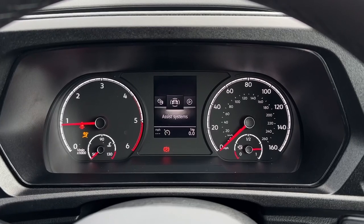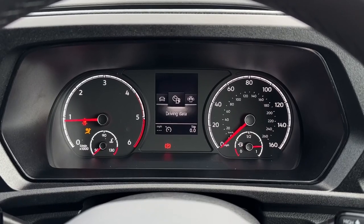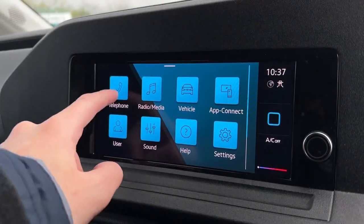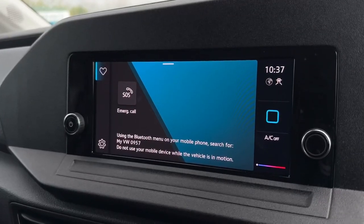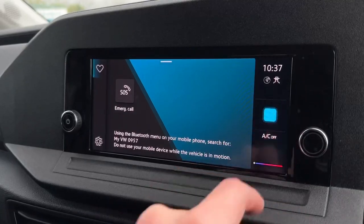Taking a look at that, you can flick through the assist systems, audio, telephone connectivity, the vehicle and the driving data. Onto the main media system, starting off with telephone — you've got the Bluetooth connectivity for hands-free calling when on the go, making and taking calls nice and easily.